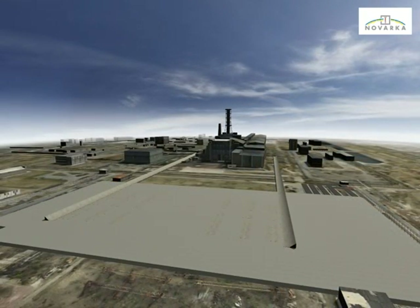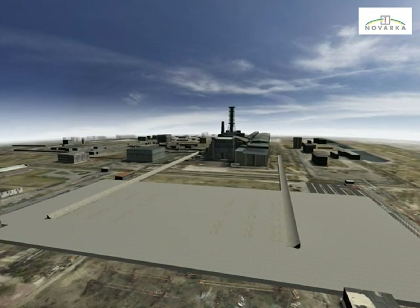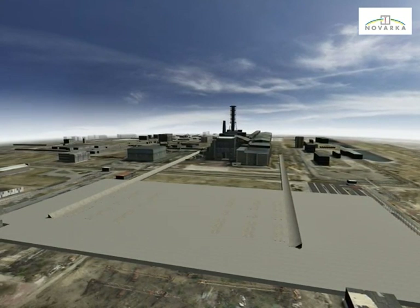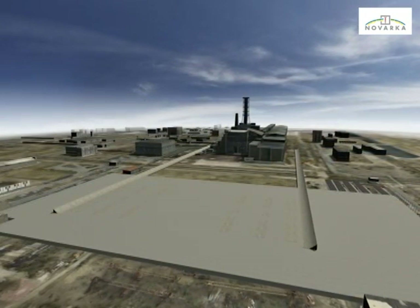Arch elements will be prefabricated in segments outside the arch erection zone. Those segments, weighing between 120 and 400 tonnes and approximately 60m x 12m x 25m, will be transferred to the erection zone by modular trailers.